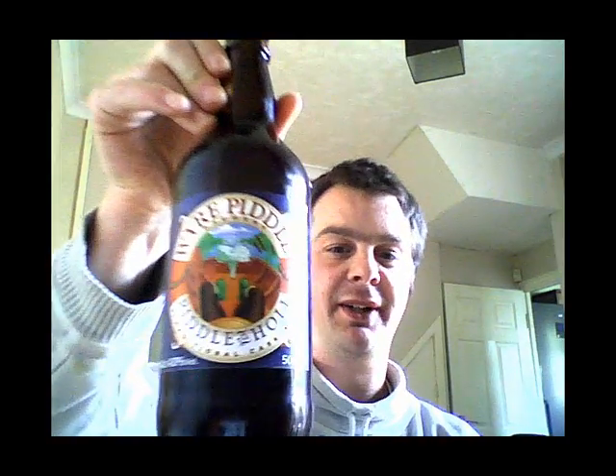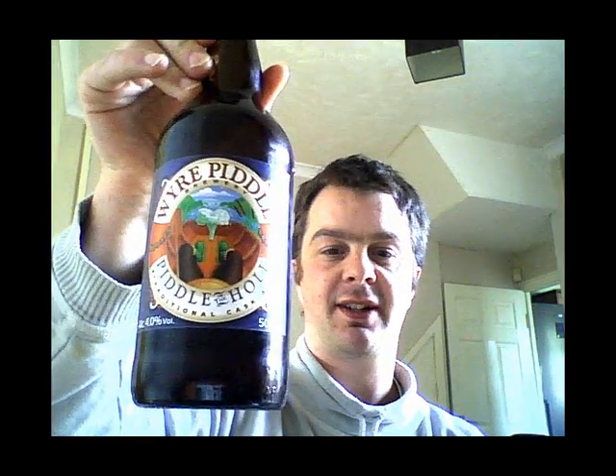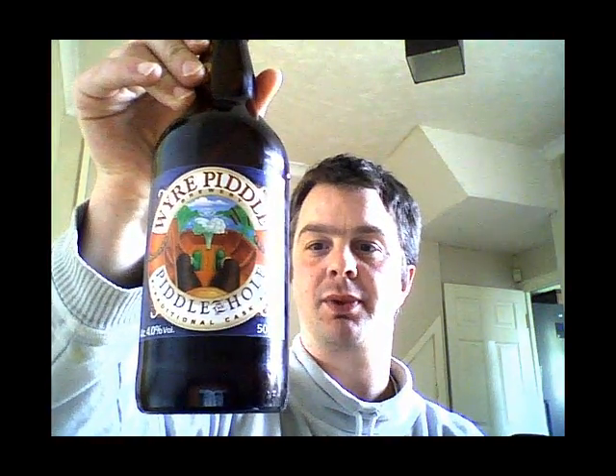All in all, a very nice pint. Not bad at all. I'm going to give this drink 8 out of 10 — that's an 8 out of 10 for me, not a bad drink. As I said, it's Weir Piddle, Piddle in the Hole. You can get it from your local supermarkets or on the website www.astonbrewery.co.uk. We'll be doing more Real Ale Guides in the future, but for now, see you soon.